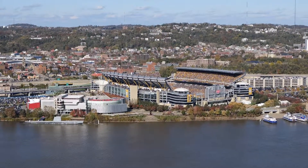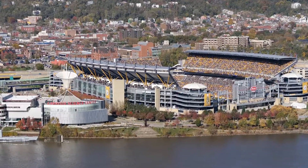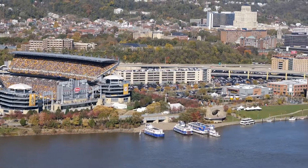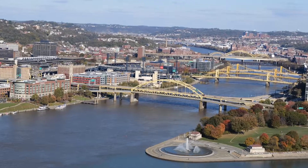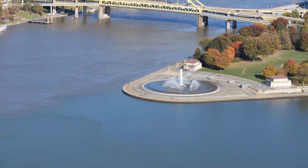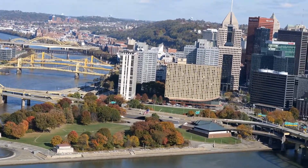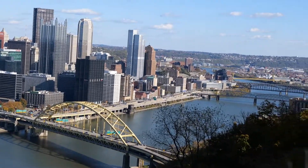The views from the top of the incline are nothing short of spectacular. Here you see Heinz Field where there was a Steelers game in progress — they actually won. This 2019 campaign has been pretty difficult. As the camera pans to the right, you'll see Point Park, which was the end of the Gap Trail that I'll be producing other videos on. This is where the Allegheny and the Monongahela come together to form the Ohio River.